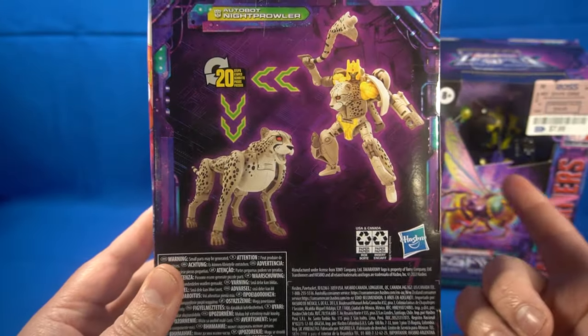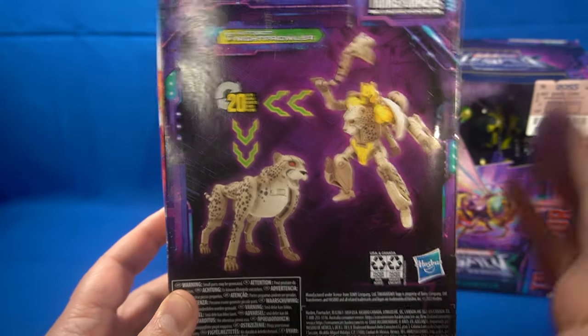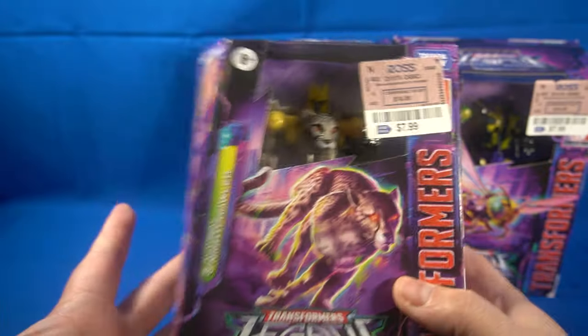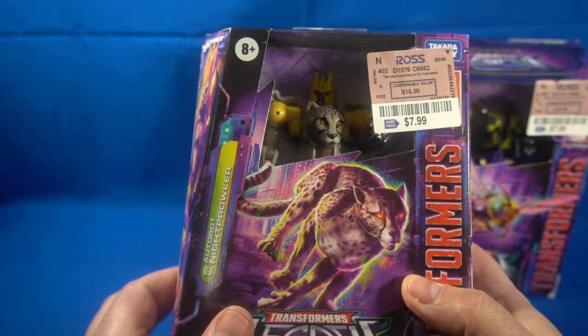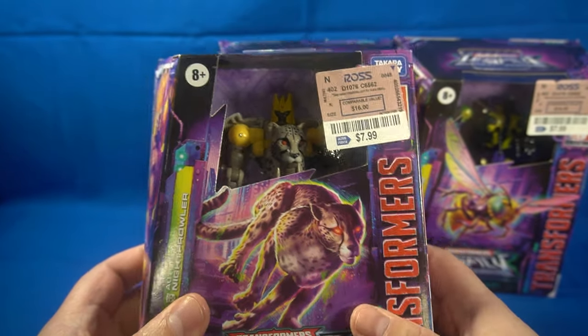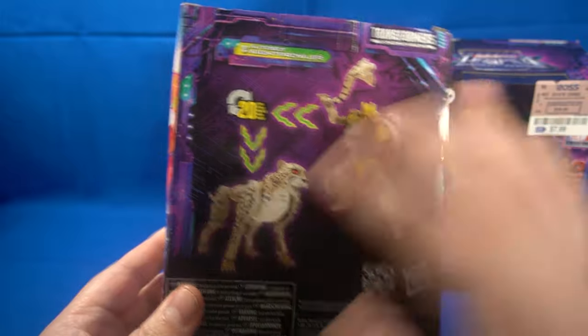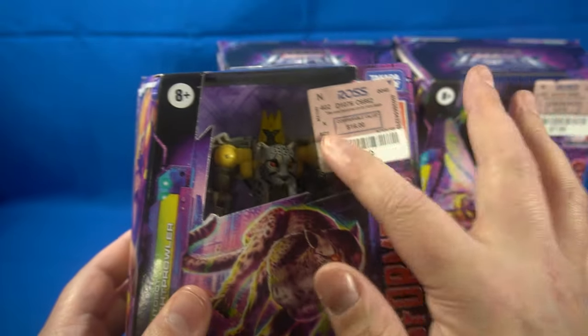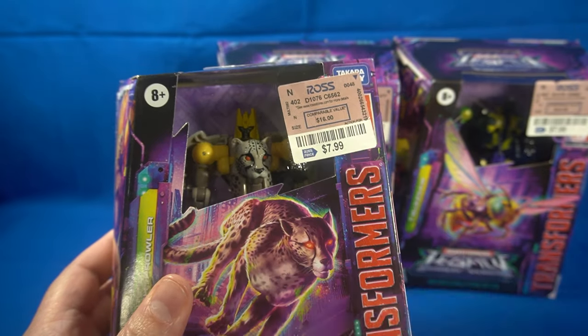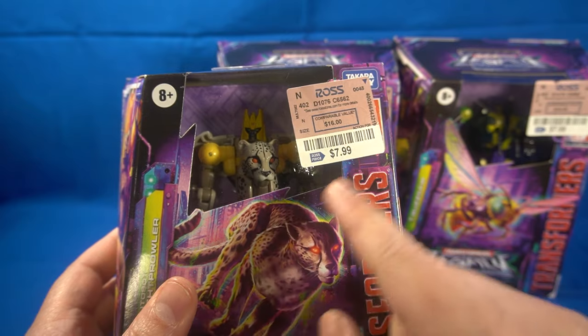This first one is essentially Cheetor — this is Night Prowler — and I already have Cheetor and Tiger Tracks, which is the same mold. So I don't really need to open up another one, but it's a cool figure. Eventually, if I ever get a bigger place, I'll have a larger Beast Wars collection. I'm also going to make a video soon on how to remove labels like this using a heat gun without damaging your box.